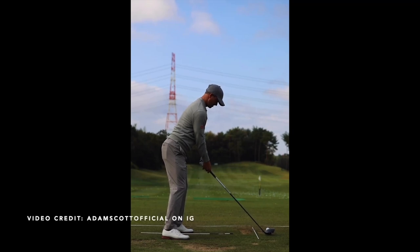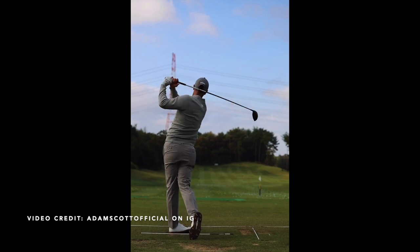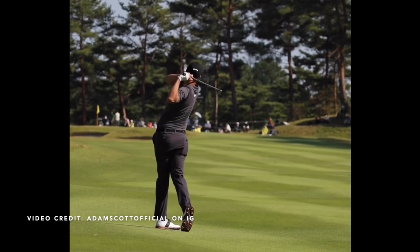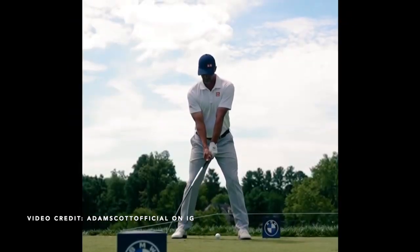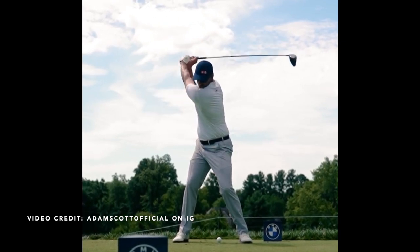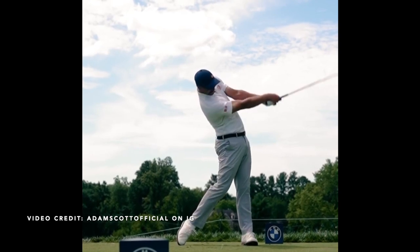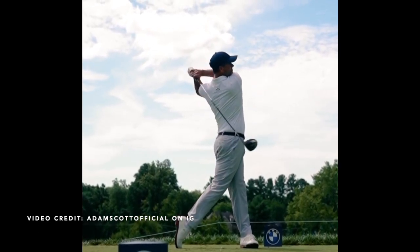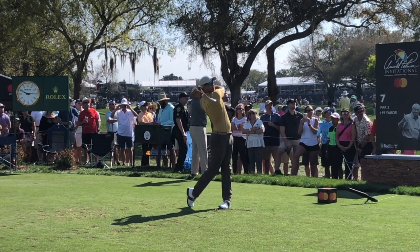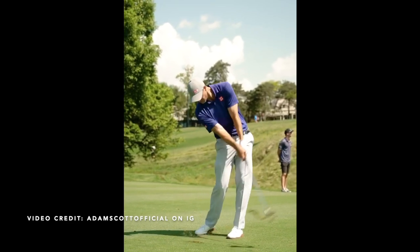You may have heard Adam Scott's golf swing referred to as the best golf swing on tour, or even an example of the perfect golf swing, and it's not difficult to see why — nor is it difficult to see why Scott has become a former world number one and major champion. I think he's won over 30 times across the world. Today we're going to look through a bunch of clips of Scott's swing and point out some things we can all learn to make our golf game a little bit better.